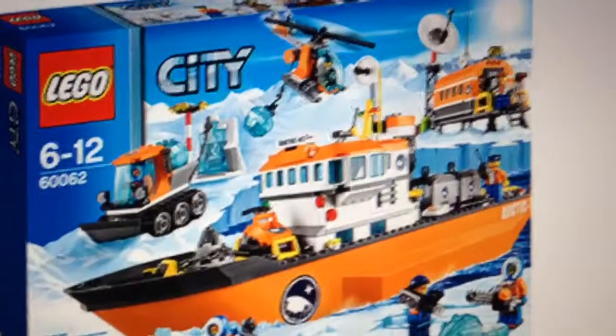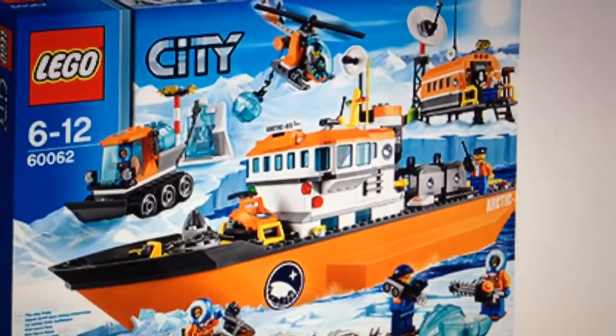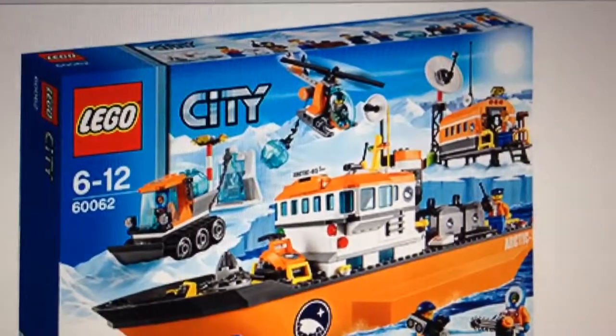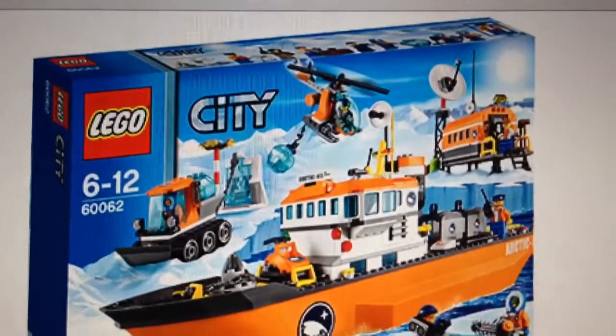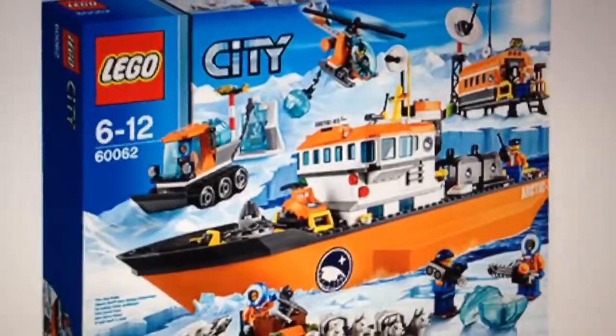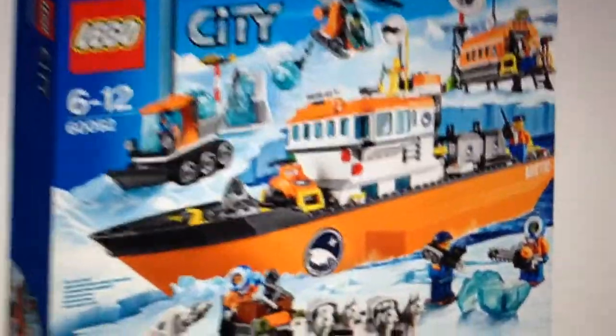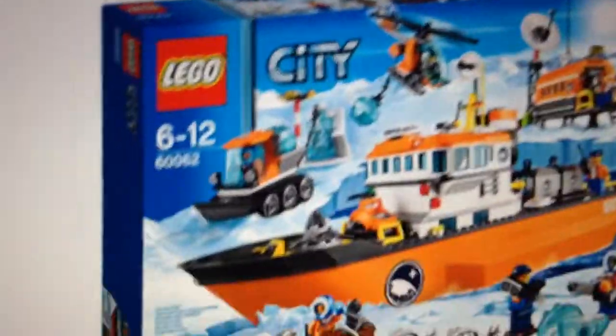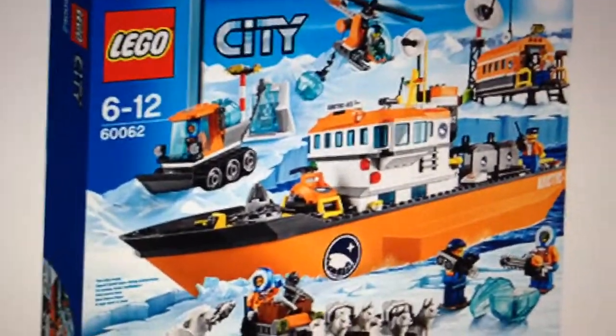I'm not really sure if I'm going to get this one, but I'm going to get the other set out of the two because I think we've had a lot of ships already. I'm trying to get all the Arctic sets except maybe this one. It looks like it has a small outpost, quite a few figures, and a nice vehicle. That's the Arctic Icebreaker.